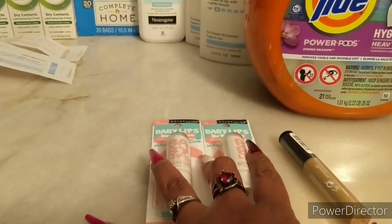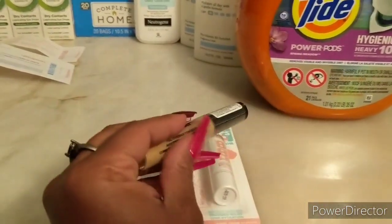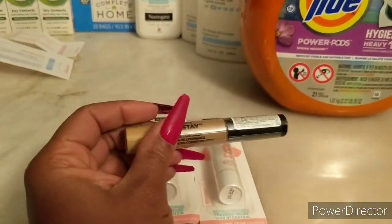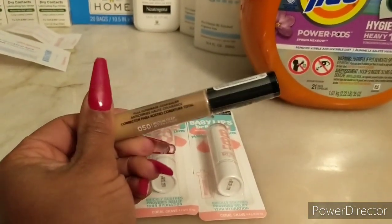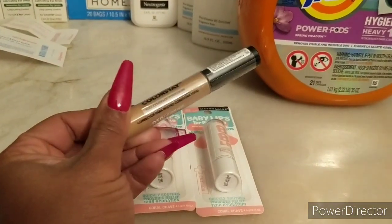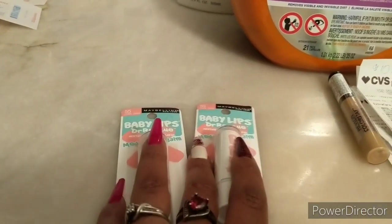These were buy two, get a five dollar ECB. Then I did the Revlon — that one was spend twelve dollars and you'll get back a five dollar ECB. I chose the Revlon Colorstay concealer. This was twelve dollars and ninety-nine cents, and the baby lips were four dollars and seventy-nine cents.